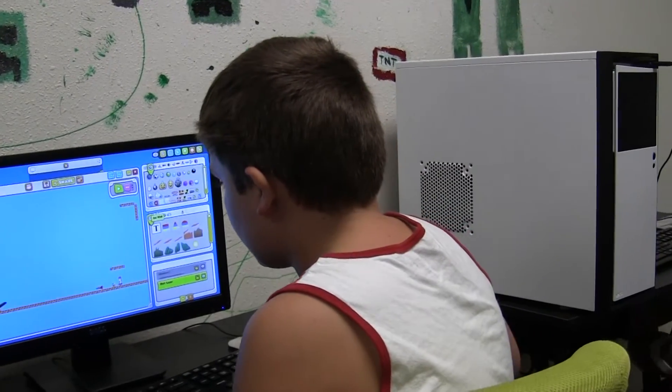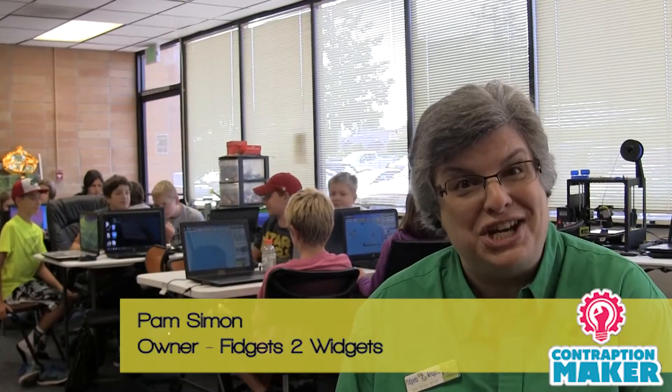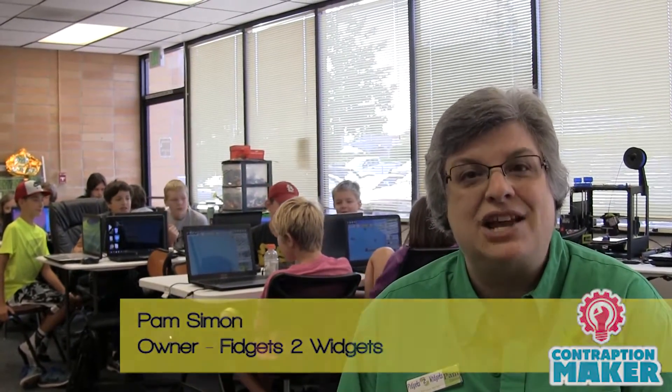Why we love Contraption Maker is it includes science, technology, engineering, and math. The kids are learning while they're having fun.